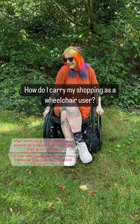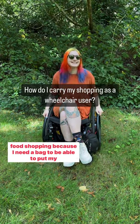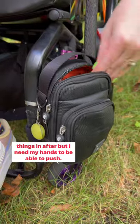For me as a wheelchair user, it's not very easy to go food shopping because I need a bag to be able to put my things in after, but I need my hands to be able to push.